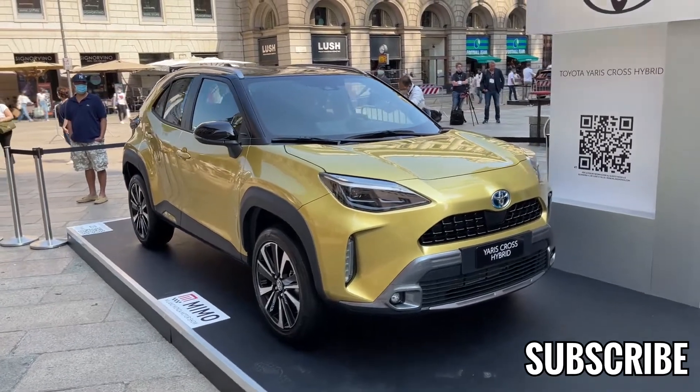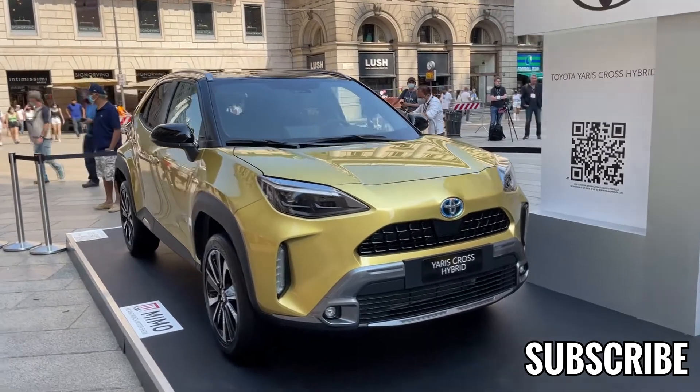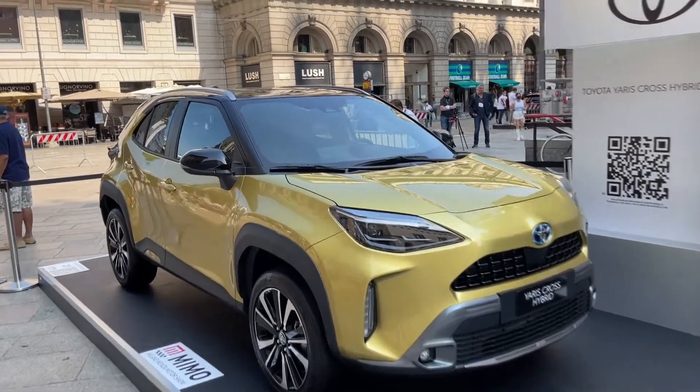Hello guys, welcome back to the channel. Welcome back to the city center of Milan, where today I'm going to do a quick walk around the all-new Toyota Yaris Cross. This is a jacked-up Yaris, let's call it like that.